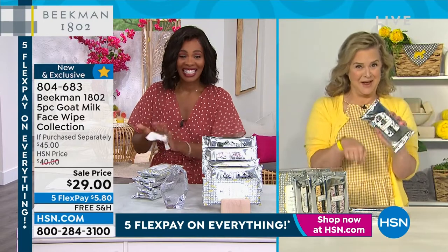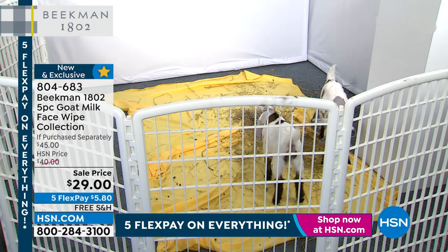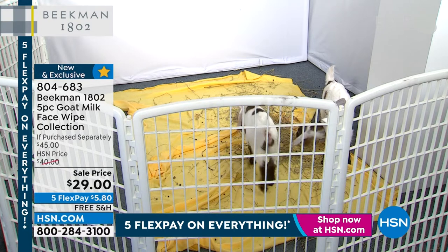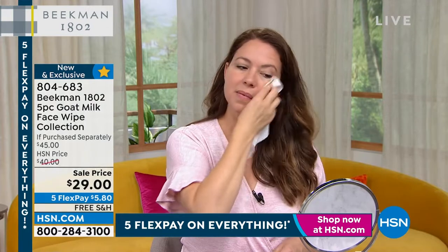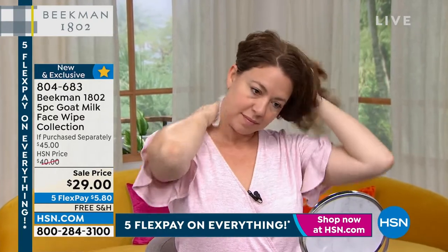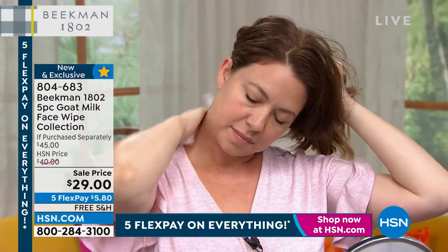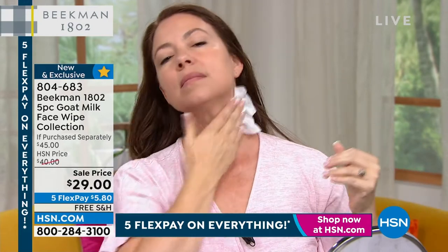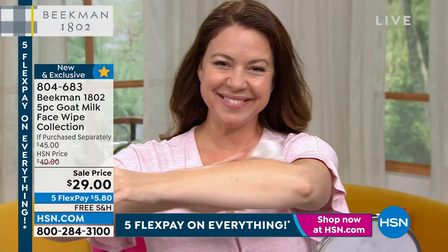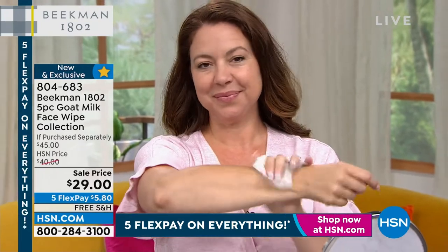This is the right time, right place. You get five packs — put one in the car, one by the bed, take one wherever you go. People use these all over the body. Goat milk is high in fatty acids, so it breaks down makeup and dirt, and your skin feels refreshed thanks to CoQ10, vitamin A, vitamin E, and the goat milk moisture. That's why 140 million biodegradable wipes have been spoken for at HSN.